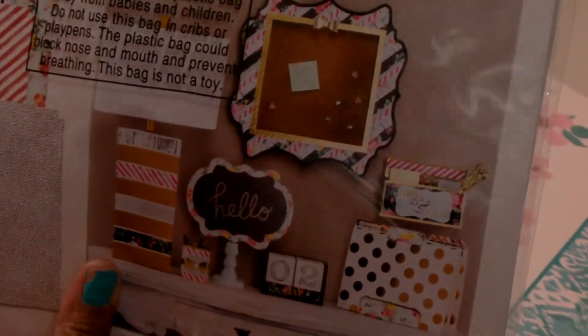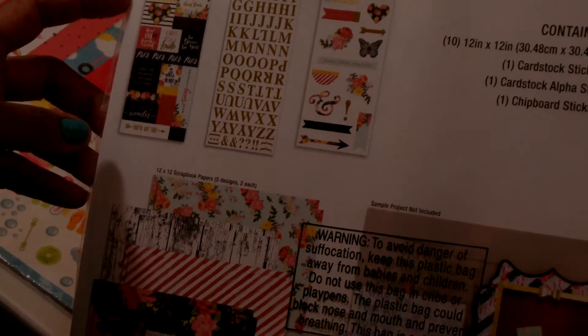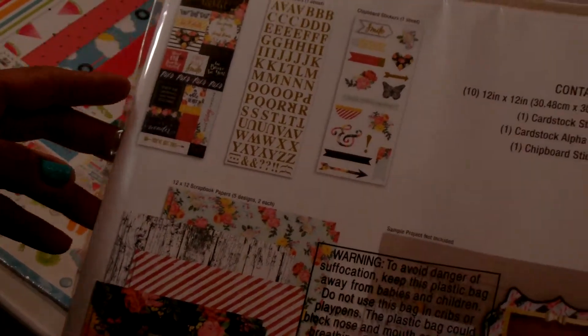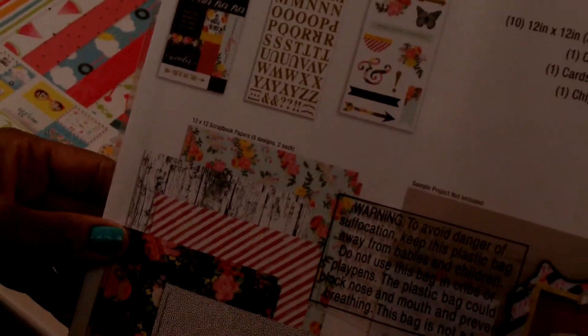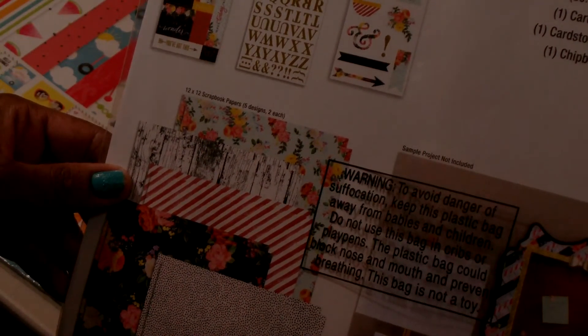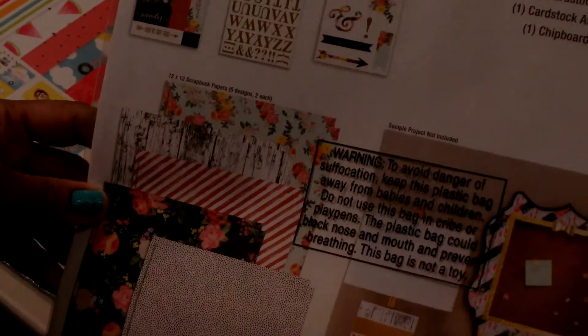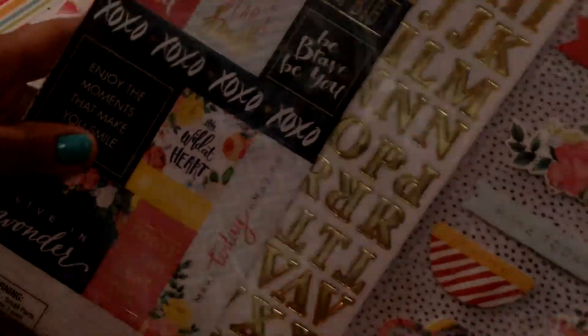It comes with cardstock stickers — one sheet — one sheet of cardstock alpha stickers, and one sheet of chipboard stickers. It comes with five designs of the 12x12 scrapbook papers, and you get two sheets each of the prints. I thought that was a good deal, so I picked that one up.